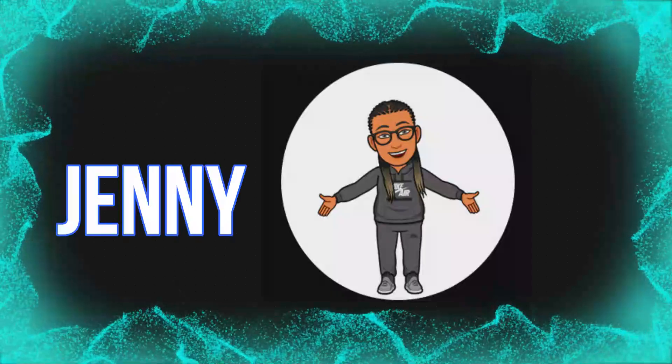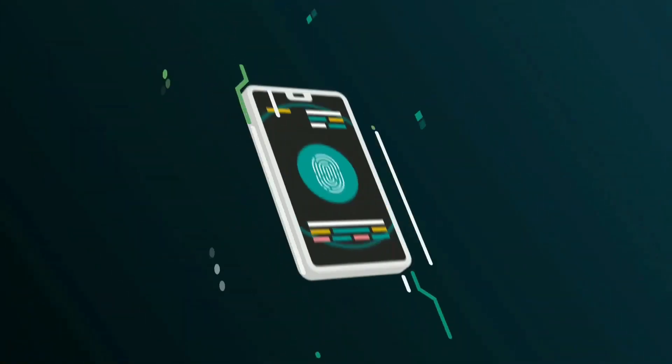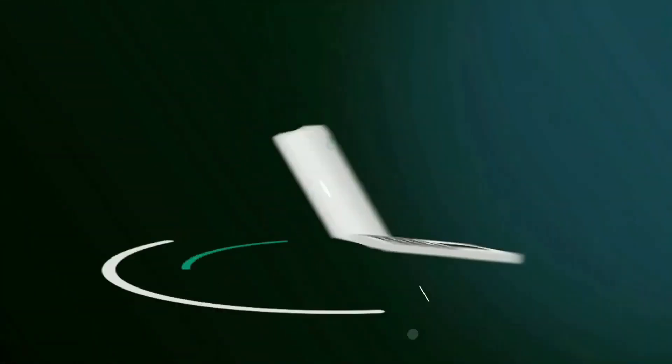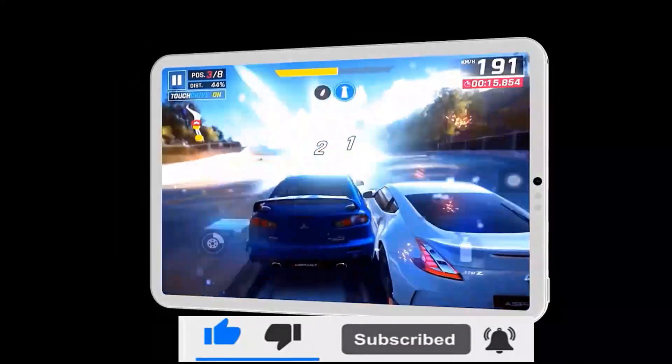What's up guys, my name is Jenny. This is my first video in this channel and I will be giving all the tech news, leaks, and rumors in this channel. Please subscribe and hit the bell.